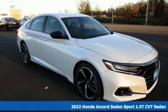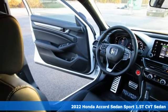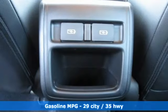Here's a new 2022 Honda Accord sedan. Honda made no compromises with this luxurious and practical Accord. A great vehicle is comprised of great features like these.